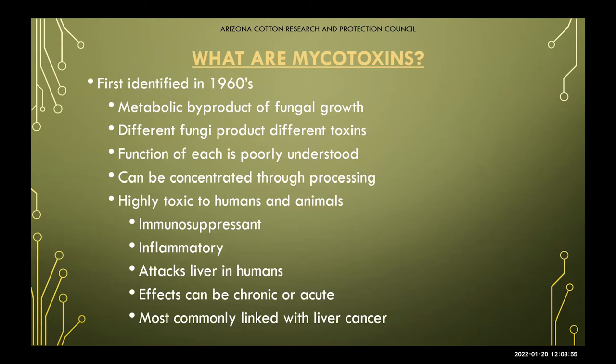The different fungi produce different toxins, and the function of each of those is currently poorly understood. This is something that we're looking at, and as we discover and learn more, we're always happy to share that information to help better your standardized decision making for your farms and crops. Mycotoxins, specifically aflatoxins, are highly toxic to humans and animals. They are an immunosuppressant, they cause inflammatory problems, and most commonly affect the liver, with effects that can be chronic or acute.